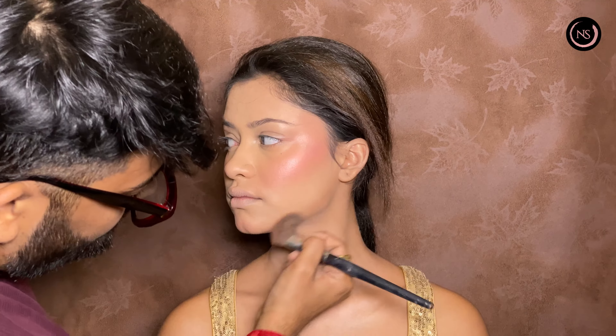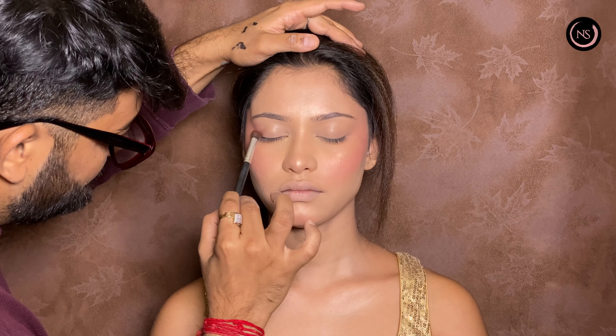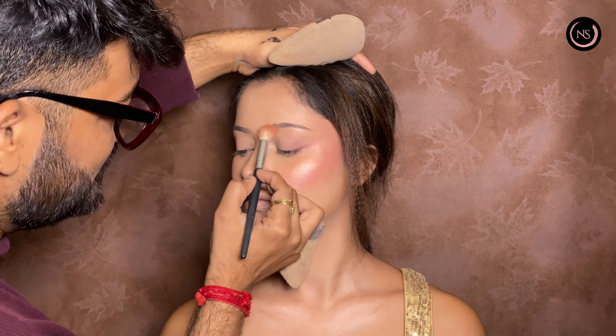After this, we have used liquid blush, contour, blush, highlight, and powder to ready the base.